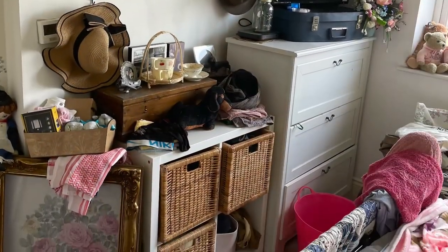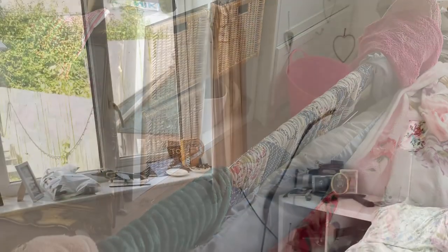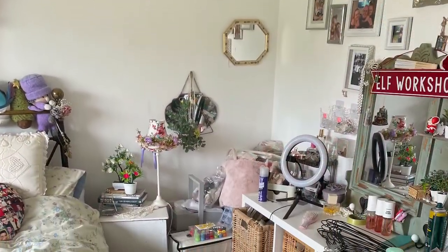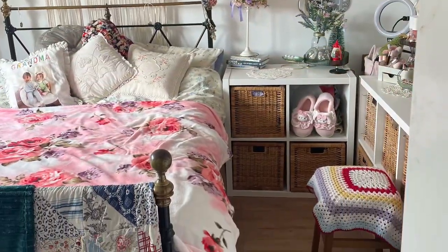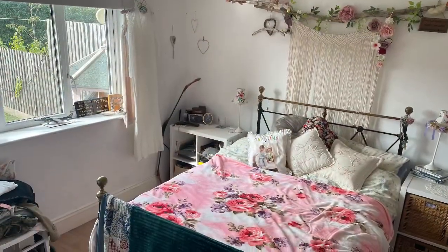So this is my messy bedroom — so cluttered. I have such a little amount of space and it was just all getting on top of me. Stuff everywhere, really unorganized. I'm never going to be able to not have stuff, but to have it organized makes such a difference. So there we go — that's it all organized, units moved around.